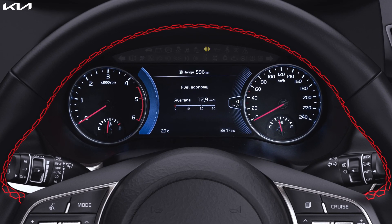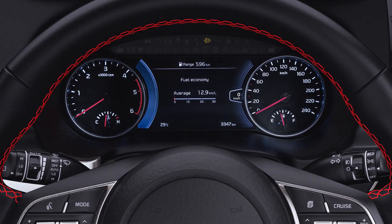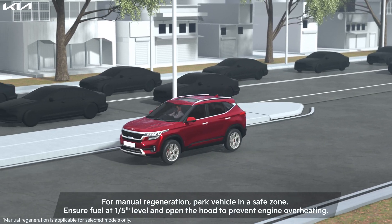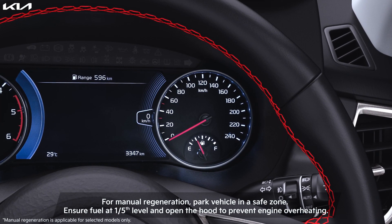If the DPF indicator is continuously on with sound, it means the DPF is almost fully clogged and you may need to perform manual regeneration.